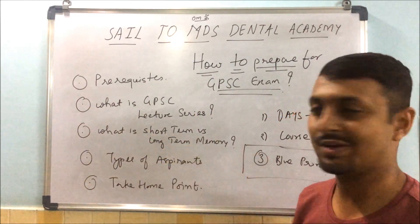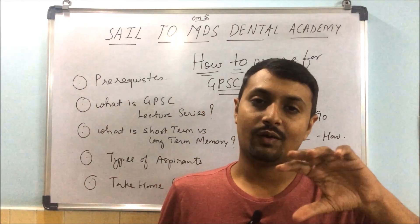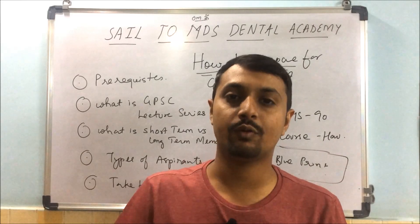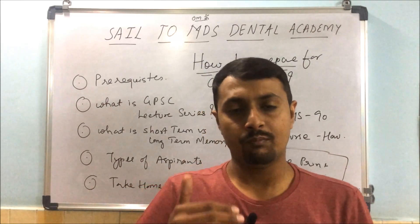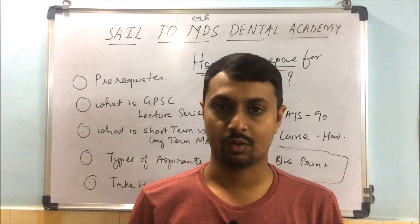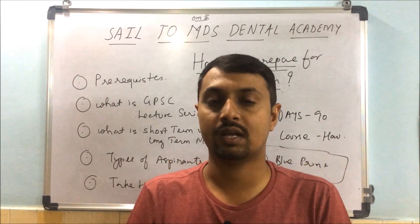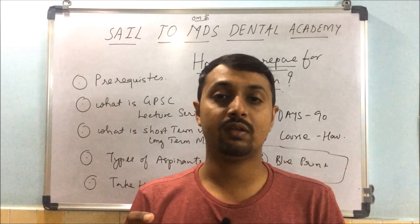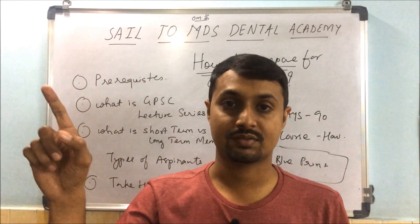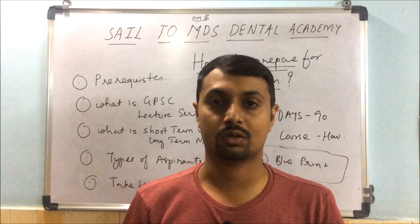What is short-term and long-term memory, and why does it matter? All students have one problem: I studied today, but after a few days I am forgetting. Because something you read today goes into your short-term memory. After 10 to 15 days, that 100% becomes 50%, and after one month it becomes just 10%. Since your exam is three months away, you have to convert whatever you are studying from short-term to long-term memory.